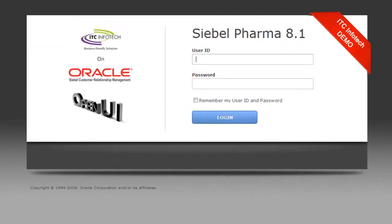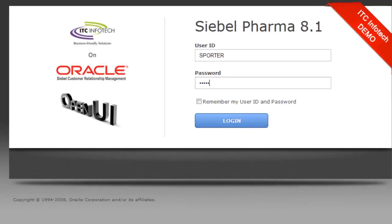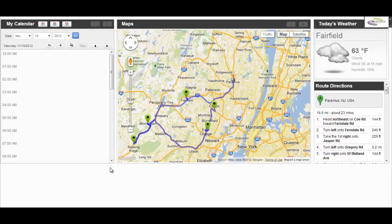Today, like every day, Sally logs on to the CBO Open UI application in the morning as she sips her coffee. The home screen welcomes Sally with everything she needs to plan her day.